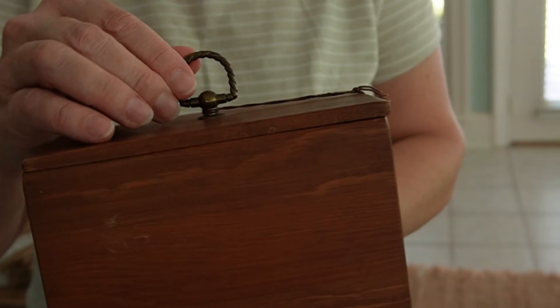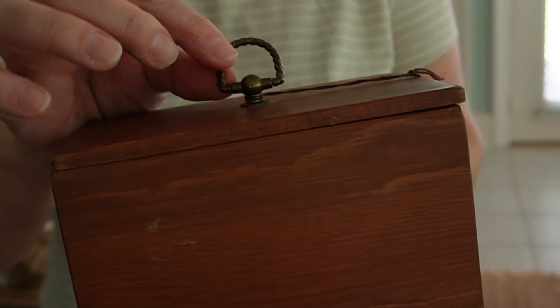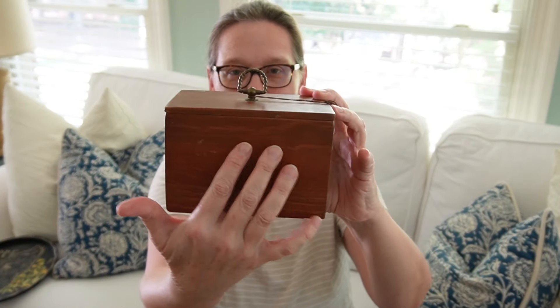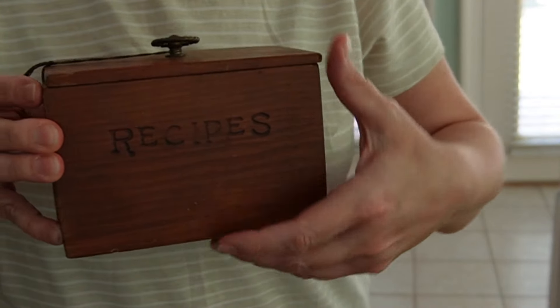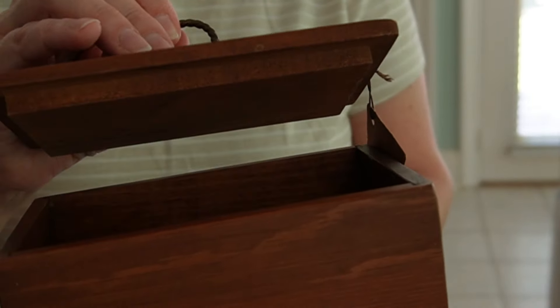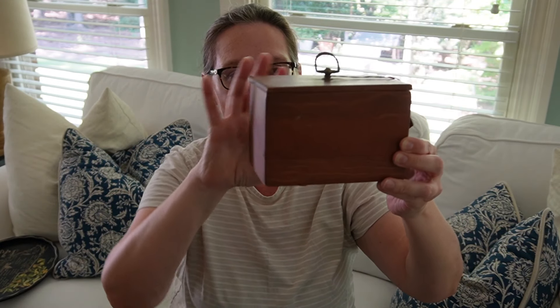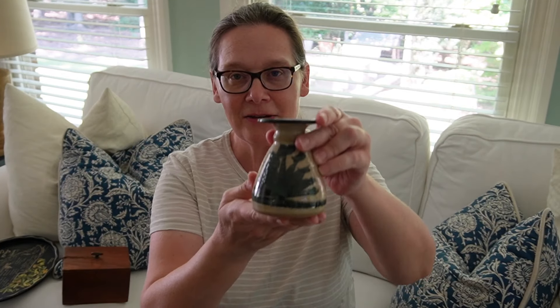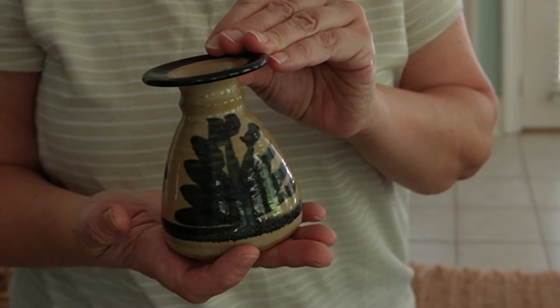The next thing I brought home was this wooden recipe box. It still has the tag on it, but it had this really pretty brass handle detail and it says 'recipes' on the front. I'm not going to keep recipes in it though — I'm going to store my SD cards that I use for my YouTube channel. I'll turn this side forward so it doesn't say 'recipes.' I love the old character of this wood and that little handle. I'm probably going to put this in our bedroom when I finish styling that space.